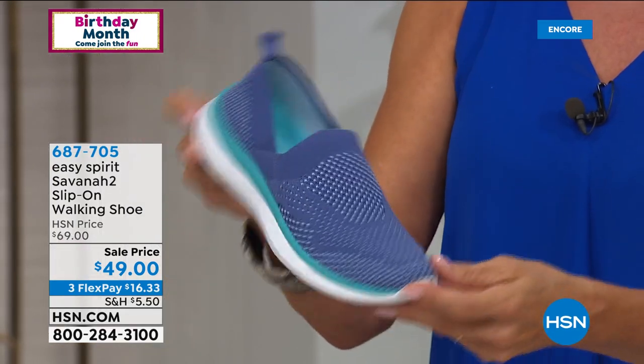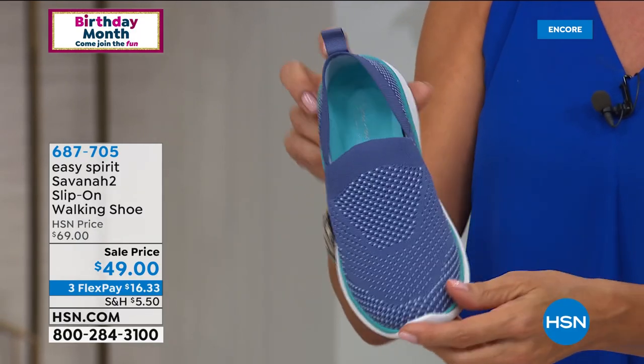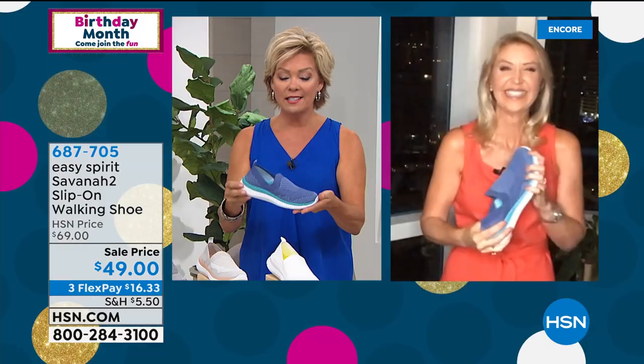This is a style we have in both medium and wide widths, six through 12, whole and half sizes between the six and a half and the ten. This is a must-have shoe.